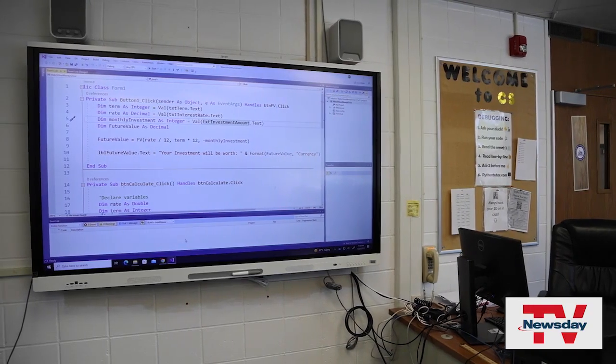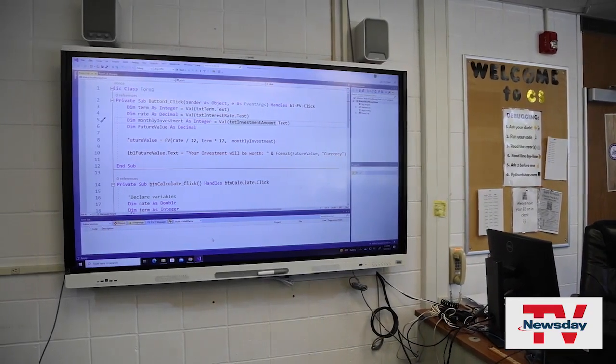I mainly use it for help with my English assignments or inspiration with personal projects, or just random information that I want to know.